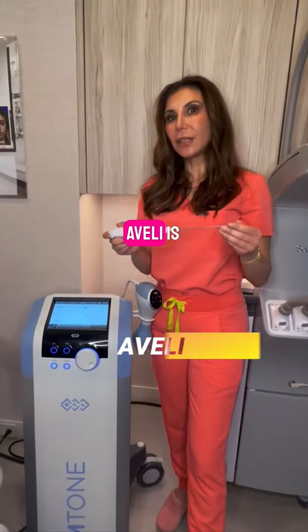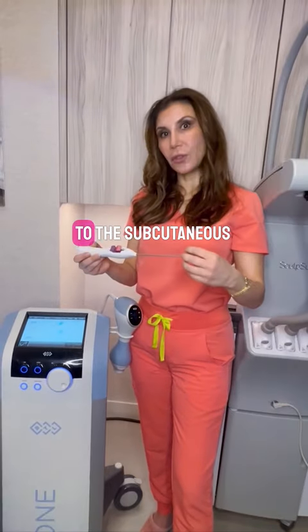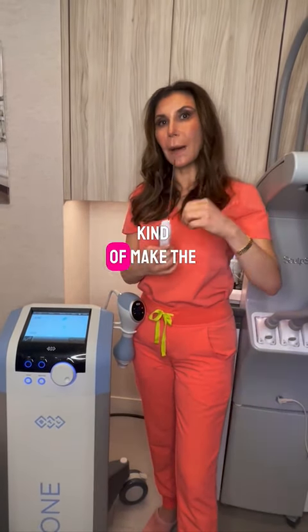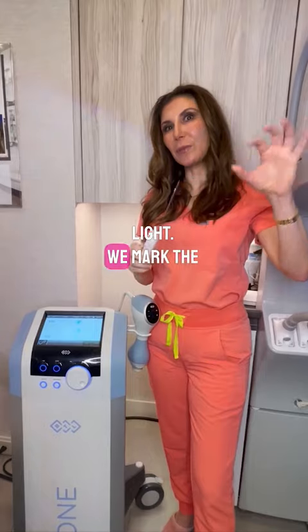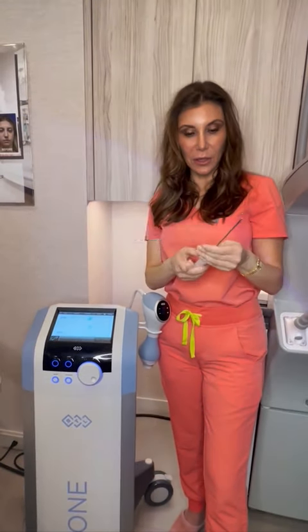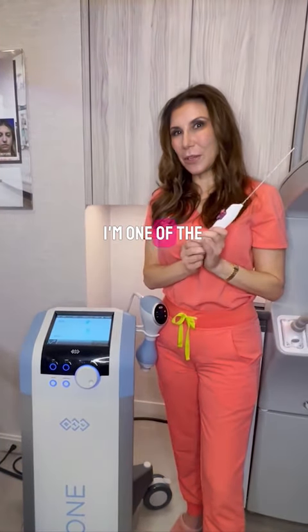Another new device I have here is called Obli. Obli is a very specialized treatment that actually cuts the bands — the fibrous bands that attach the skin to the subcutaneous tissue, which are what make the fat have that irregular appearance. With this device, we mark the areas that have cellulite and then go in, hook the bands, and cut them.